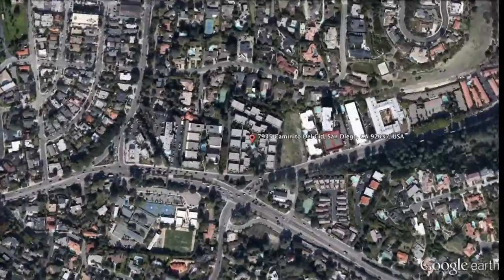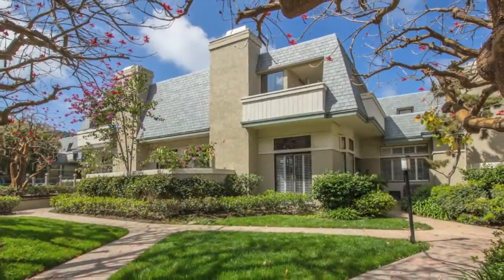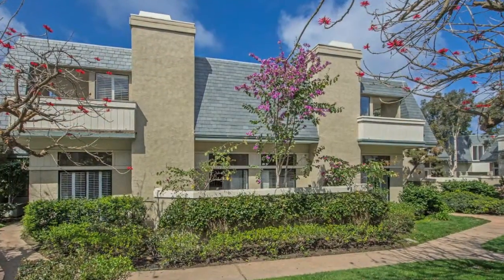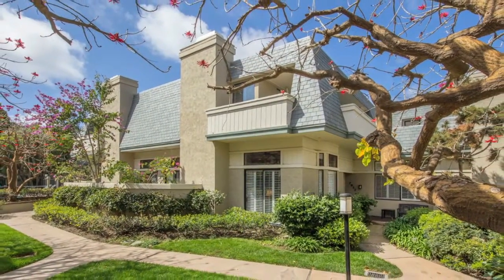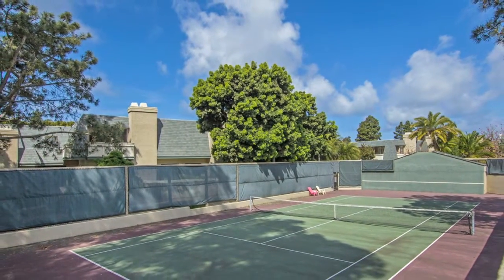These beautifully remodeled townhomes in the La Jolla Shores community of Del Charo Woods offer so much for La Jolla Shores. Just steps to the beach, restaurants, and all the fun that the Shores have to offer, these townhomes are tucked away in a beautiful community — a little enclave offering tennis and a swimming pool.